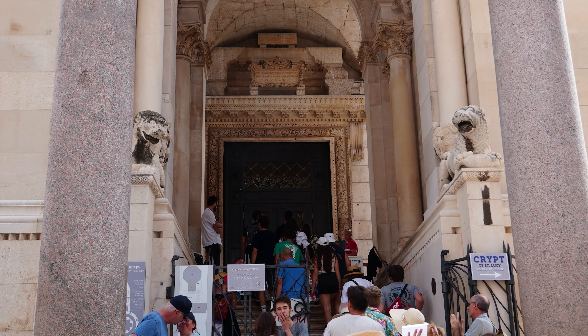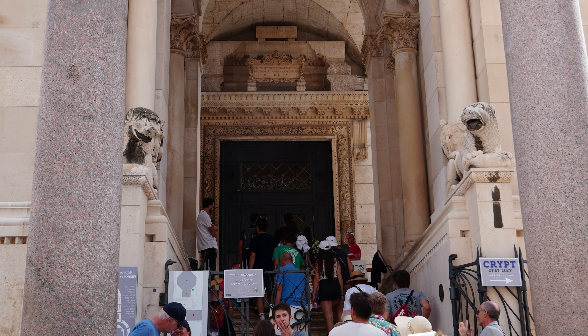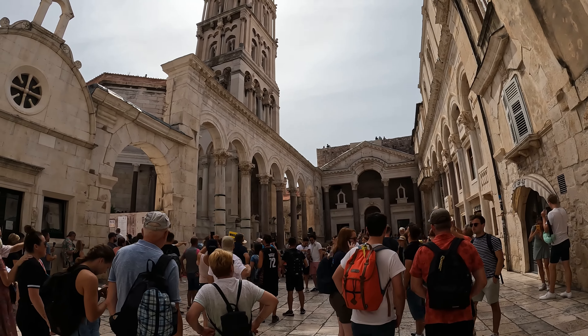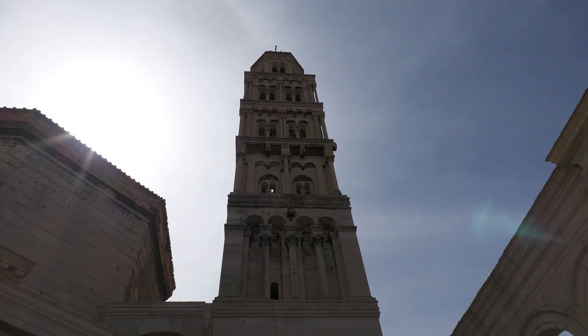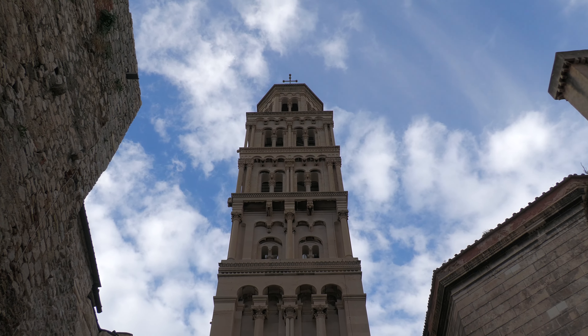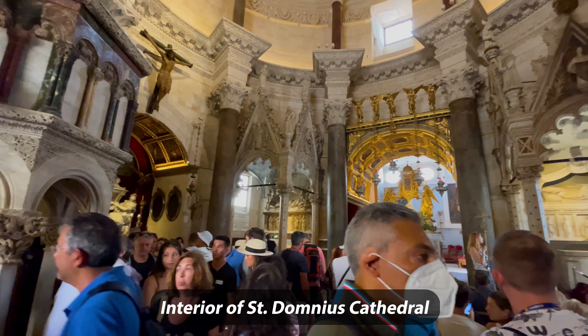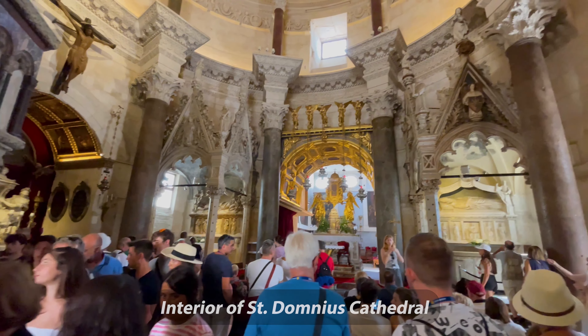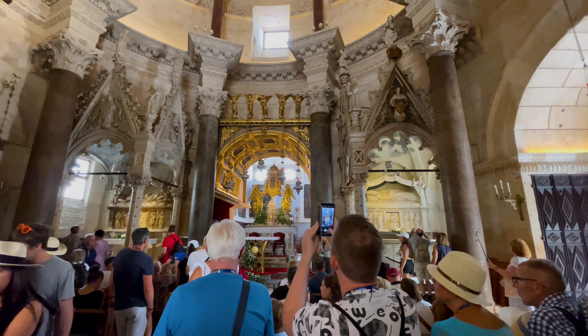From the square, you can enter St. Dominus Cathedral, which is where part of Diocletian's mausoleum was originally built. On the outside, you can see the 187-foot-high Romanesque Gothic bell tower, which was built centuries after the original cathedral was built. The cathedral was named after St. Dominus, patron saint of Split, who was a 3rd century bishop of Salona. Salona was a large Roman city serving as capital of the province of Dalmatia.